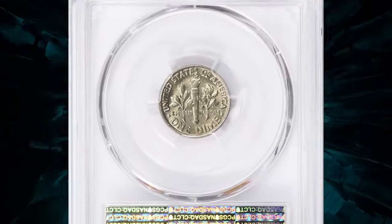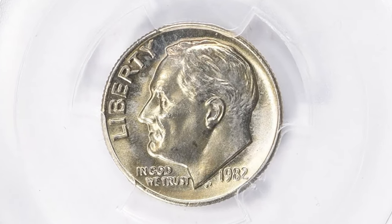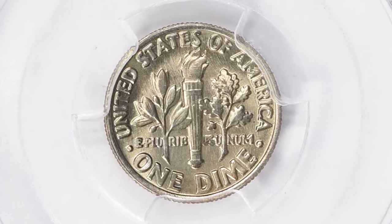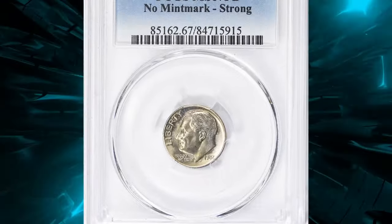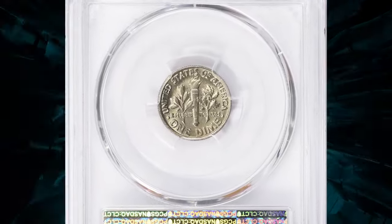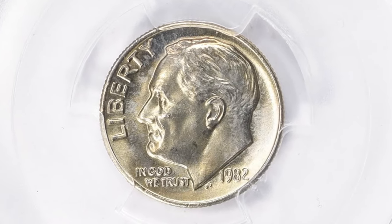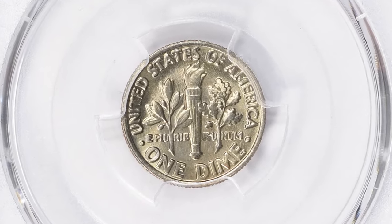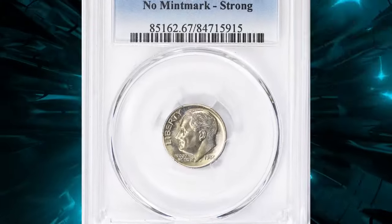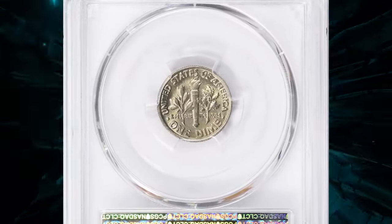Now imagine finding one of these dimes graded by PCGS MS67 Full Bands. The MS67 grade means it's in exceptional condition, and the Full Bands designation indicates the bands on the torch are fully and sharply defined. This combination of minting anomaly and high-grade preservation makes the coin incredibly desirable among collectors. One of these 1982 Roosevelt no-mint-mark dimes sold for a whopping $4,623 at Great Collections auction. Have you checked your change lately?